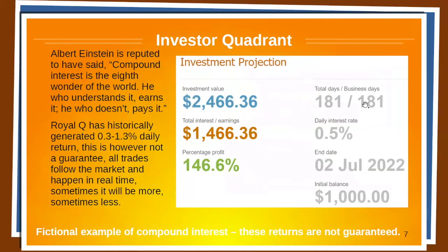Let's take a look at the investor quadrant. Albert Einstein is reputed to have said, 'Compound interest is the eighth wonder of the world. He who understands it, earns it. He who doesn't, pays it.' This here is a fictional example of compound interest — these returns are not guaranteed.